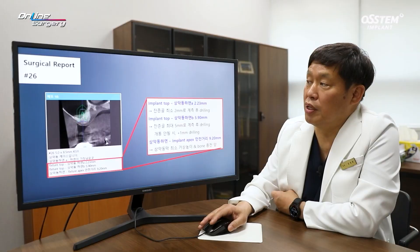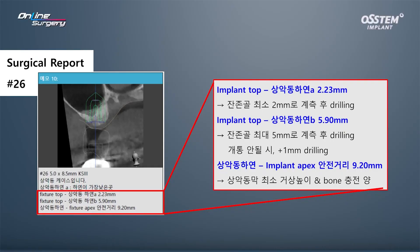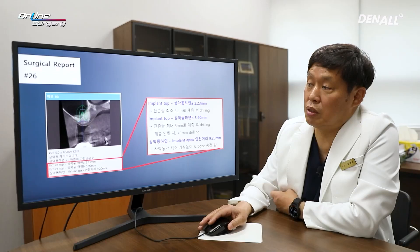For number 26, the minimum residual alveolar bone height up to the sinus inferior border is about 2 mm, with about 6 mm of residual bone height overall. The sinus floor is significantly inclined. For penetration, a longer drill would be needed.